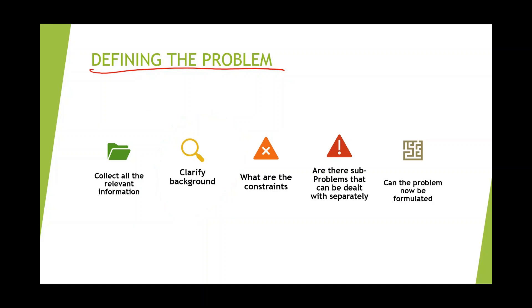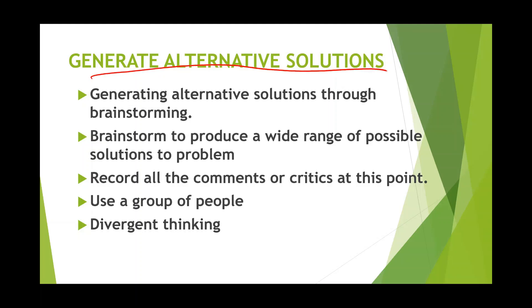Next, list out all the possible constraints that are creating a hindrance in solving the problem. Once you list out all the hindrances, check if there is a problem within a problem. If so, check whether it can be dealt with separately, because all problems cannot be solved simultaneously. Lastly, reframe or restate the problem statement once again. These are the steps you should follow while defining the problem.